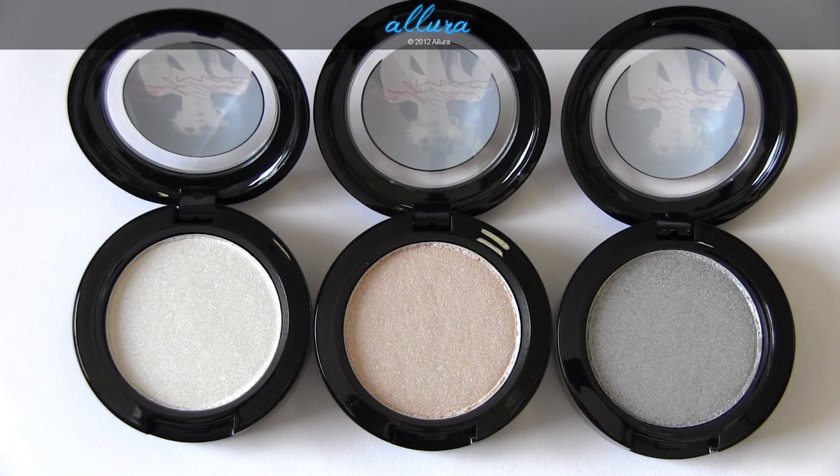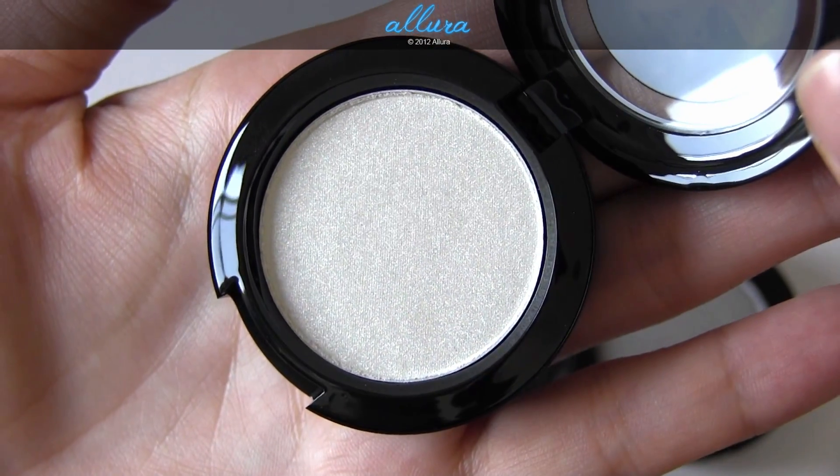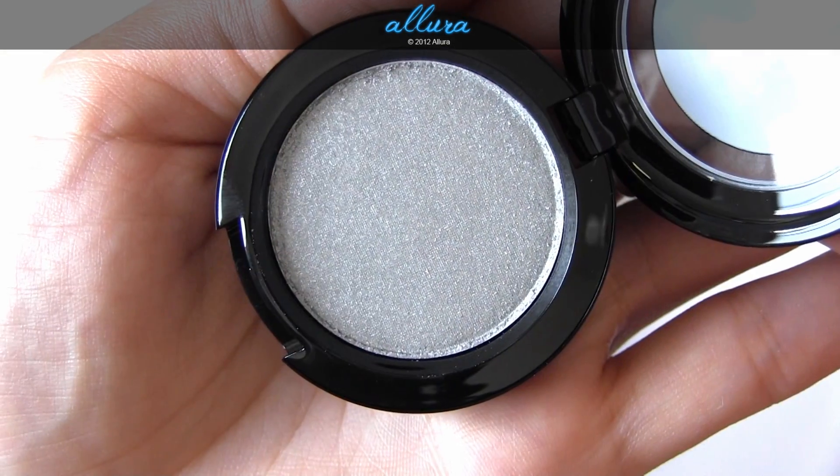Here are three of the new large eyeshadow shades. These are $21 each. I didn't, for some reason, receive Showgirl, so unfortunately I won't be able to show that color in this video, but I have all the rest of the new colors. Here is How to Marry, Preferred Blonde, and Silver Screen.